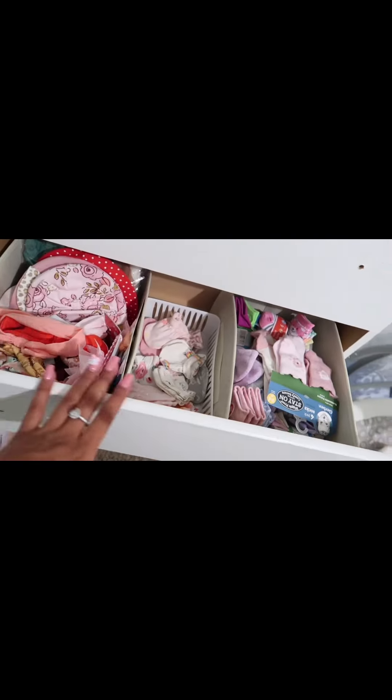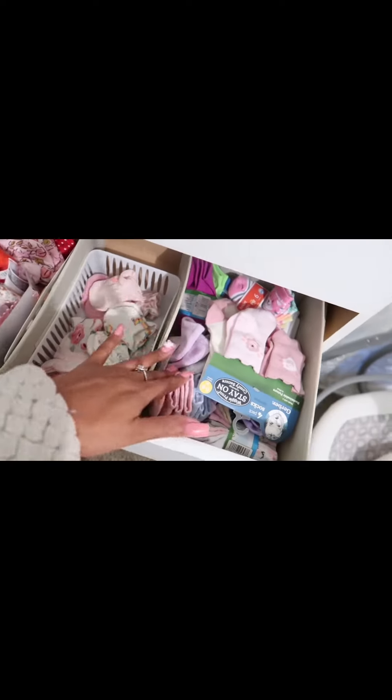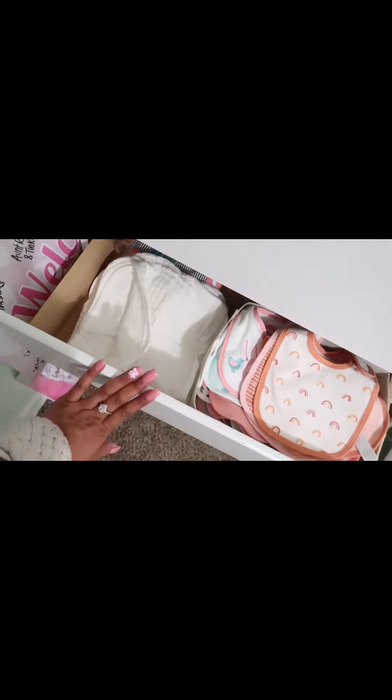In the second drawer it's all the same things just organized — her headband bows, all her different color hats, mittens, and socks. The third drawer I keep all of her bibs in — I need to put some on my nightstand in the nursery. I have burp cloths in the fourth drawer, plus extra clothes I didn't hang up that I could hang up now that I have the hangers.